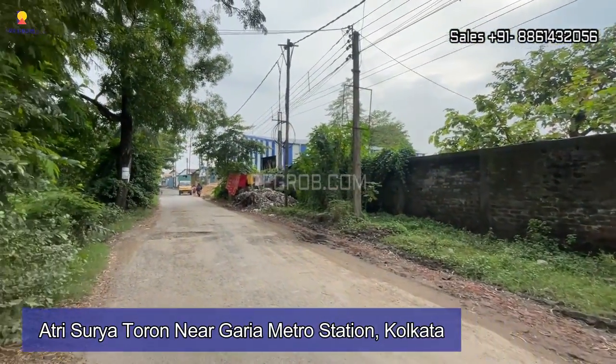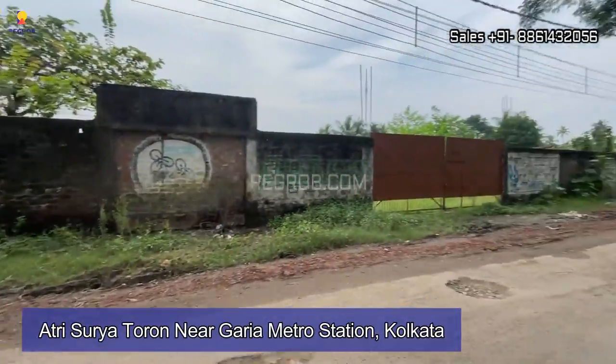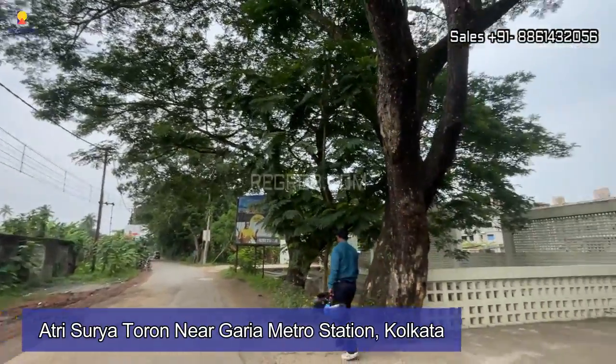Hi everyone, welcome to Regra. In today's video we are visiting Atri Surja Torun, a residential society located near Garya Metro Station in Kolkata.